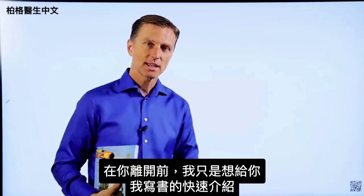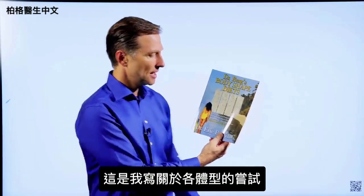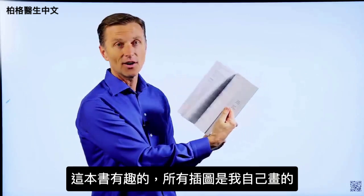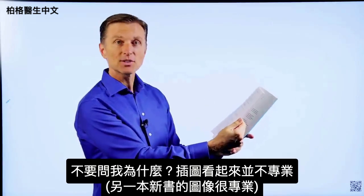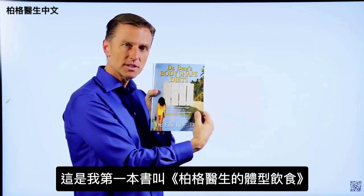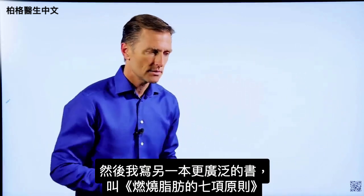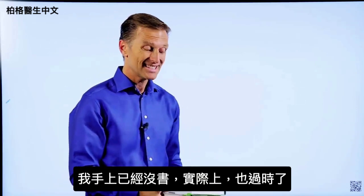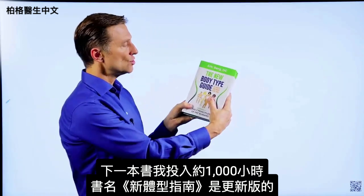Before you leave, a quick history on some of the books I wrote. The first was called Dr. Berg's Body Shape Diets — my attempt at writing about body types, and I actually did all the images myself. Then I wrote a more extensive book called The Seven Principles of Fat Burning. The next book, which I put about a thousand hours into, is called The New Body Type Guide, with professional images and graphics.